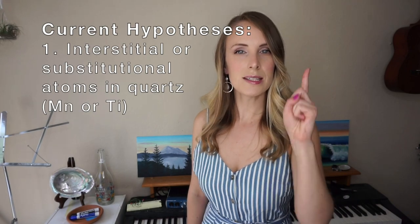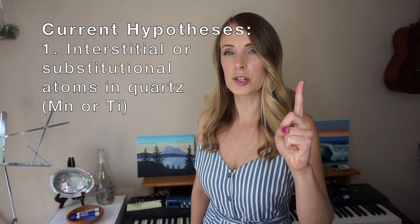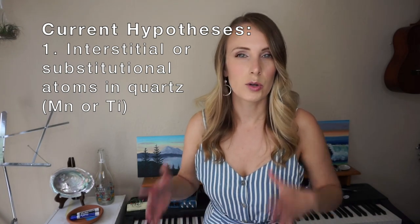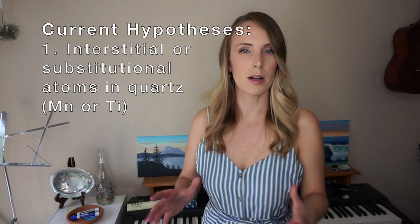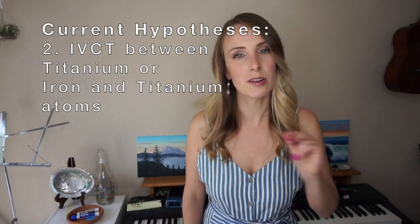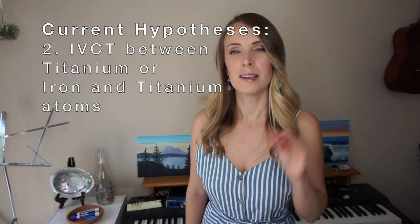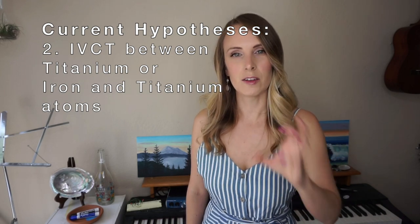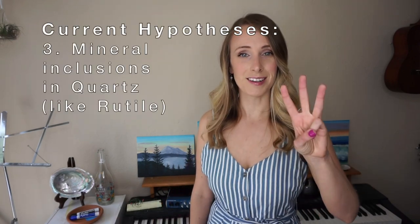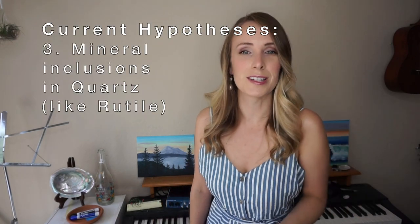There are three categories of theories as to why rose quartz is pink. Number one is the presence of interstitial or substitutional atoms in the silicon dioxide quartz structure — relating to those 1920s scientists who thought it may be manganese or titanium. Second is charge transfer between pairs of transition metal ions, like titanium or iron, in the crystal structure — the IVCT theory. And third is the presence of mineral inclusions, like rutile. So what is it? Why is it pink?